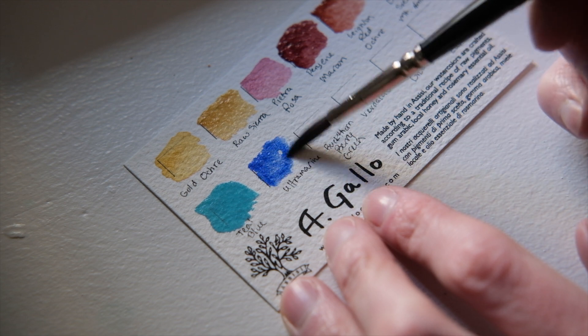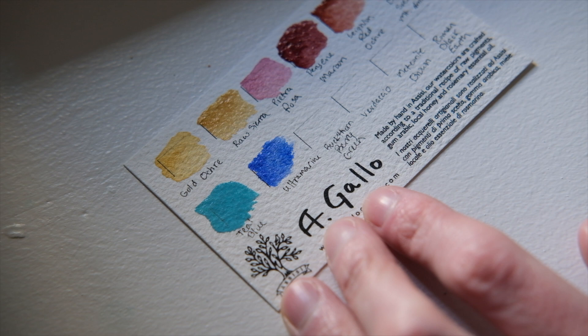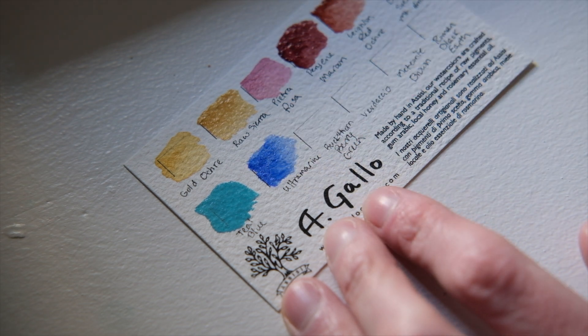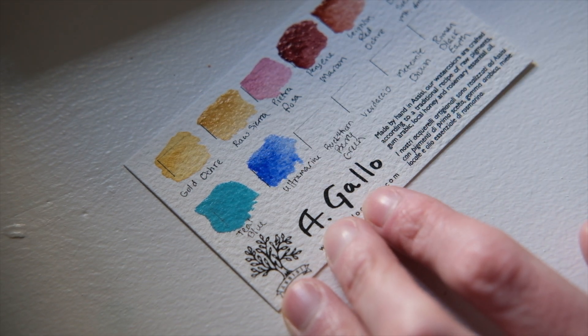This next color is a classic: Ultramarine Blue. It's actually a replacement for a historical pigment called Lapis Lazuli. It's so versatile and great for mixing, and the granulation is just gorgeous on this color.